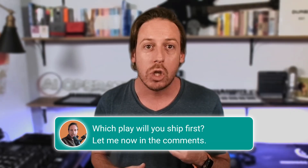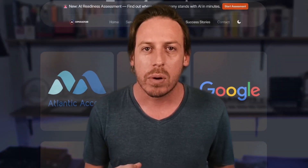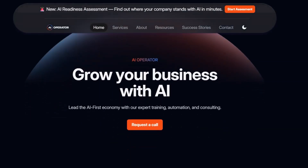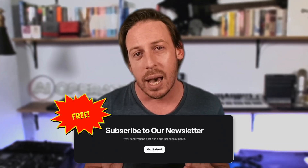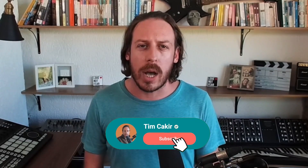Comment below which play you'll ship first. For a live build using AgentKit, make sure to subscribe to my channel, hit the like button, and turn on notifications. I'm Tim Checker, founder of AI Operator — we train teams on making them more efficient while reducing boring and repetitive work. Check out AIOperator.com, reach out to me, DM me, and subscribe to my free newsletter for weekly updates. Thank you for watching — see you in the next one.